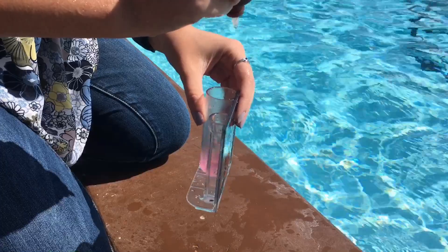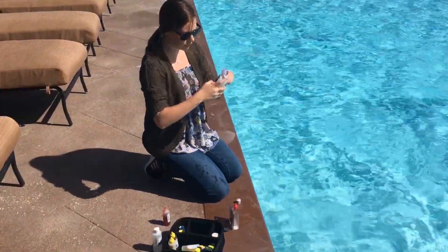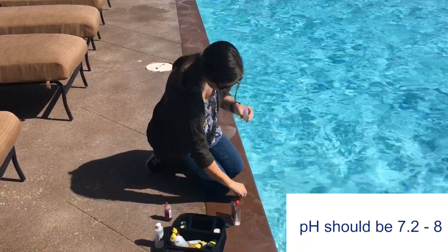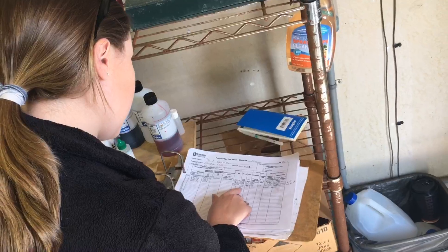Proper chlorine levels can help prevent those enjoying the pool from becoming ill. We test the water to make sure that the pH and chlorine meet the standards set by the state. We also make sure that pool operators are checking and recording water quality parameters on a daily basis.